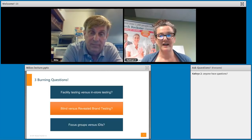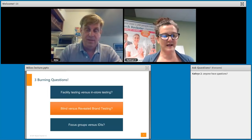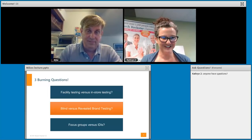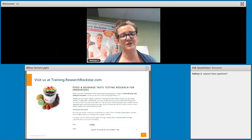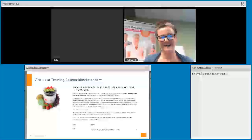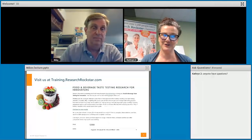Thank you so much for sharing all of that. If anybody has any questions, please go ahead and type them in. Mike, thanks so much for your expertise today and for sharing your great stories — the level of detail you have to go to in order to do a really great job of taste testing research is just amazing. For those of you interested in this topic, Mike is also going to be teaching a course for us in August, giving clear lessons and a process to follow for actually planning and executing taste testing research. You can learn more at training.researchrockstar.com. Thanks to everybody for being here today.